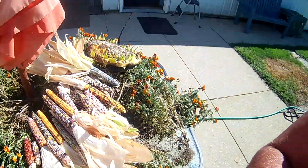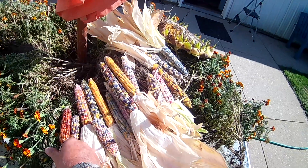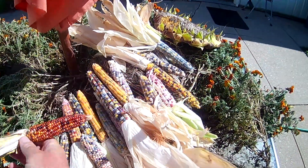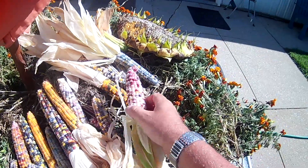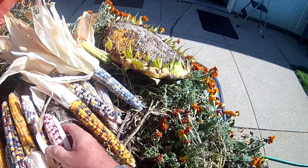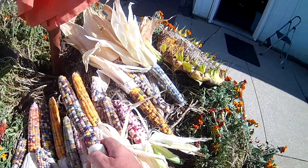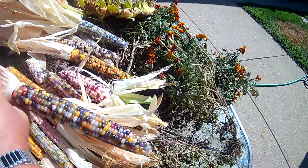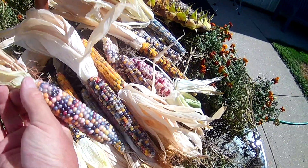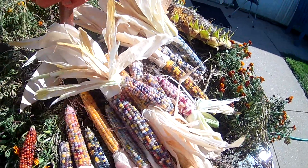Check out the corn — beautiful ornamental glass gem. This one has the classic popcorn look to it. I have pinks — all colors of the spectrum. These I picked last week, they're more dried out. Just fun to pick these and look at the colors. Most beautiful corn in the world right there. Glass candy gem, or something like that.